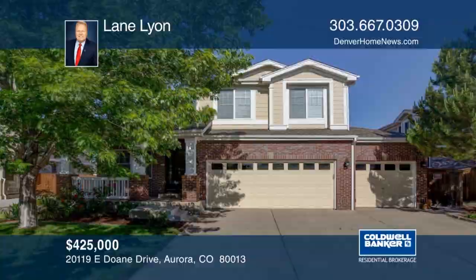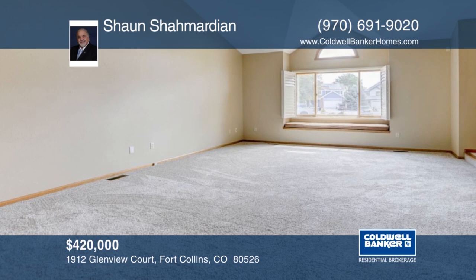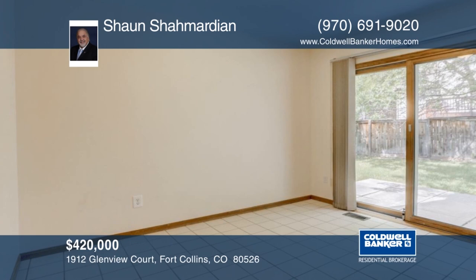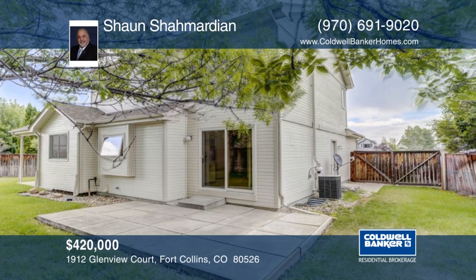Walk into the elegance of this open-floor, move-in-ready home with plantation shutters throughout. Located in a quiet cul-de-sac in the much-desired Southwest Fort Collins area, inside you'll find vaulted ceilings and tons of natural light. Outside, there's a fully-fenced backyard with mature landscaping, sprinkler system, two patios, and a spacious storage shed. Offering easy access to harmony shopping, this home won't last long. Schedule your private showing with a call to Sean Shamartian.